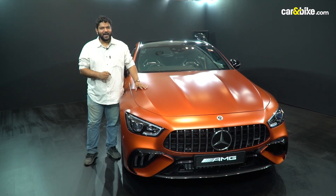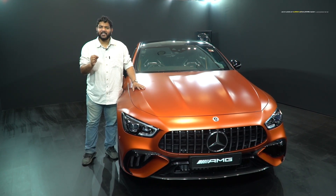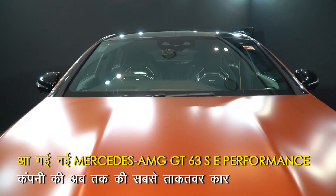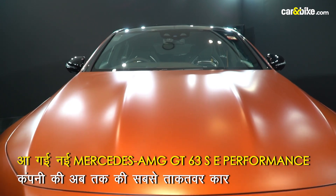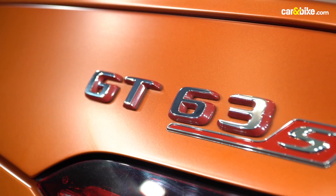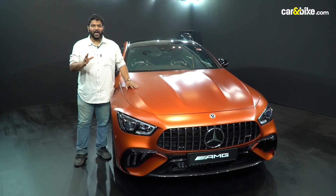This car's name is the Mercedes-AMG GT 63 SE Performance. It is the most powerful car and the first plug-in hybrid from AMG, and it will launch in India on April 11th.